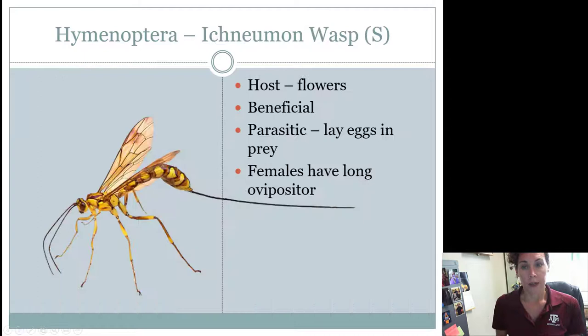Ichneumon wasps are another type of wasp. These guys are kind of unique — often overlooked in nature but around and very common. The host is going to be flowers for pollination, and so they are considered beneficial. They are also parasitic: they will lay their eggs in other insects, and the larvae will develop and eat that bug from the inside out — often in insects that we don't necessarily want around, so that's a beneficial thing. The cool thing about these guys is that they have really long antennae, a long abdomen, and long legs. Females have really long ovipositors — males will not have this. When you see that, you know you're looking at an Ichneumon wasp. They're also pretty large, an inch or more, though some species can be smaller.